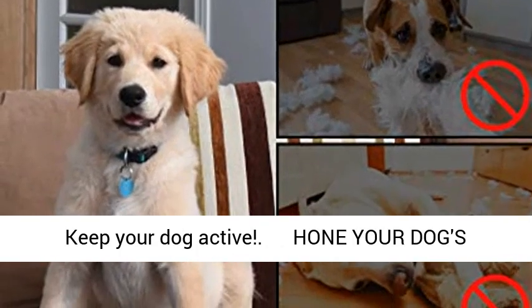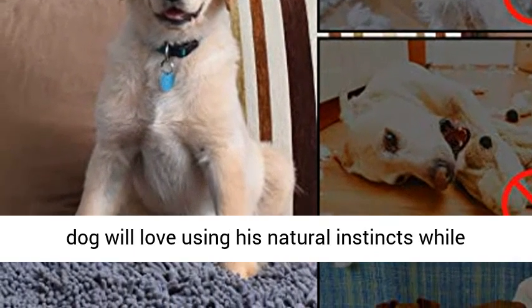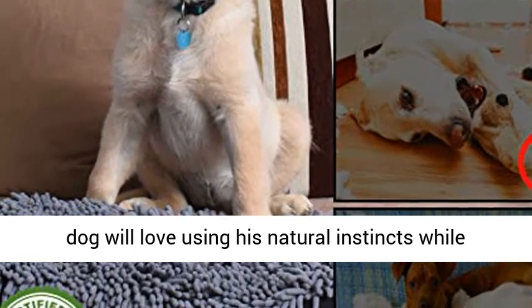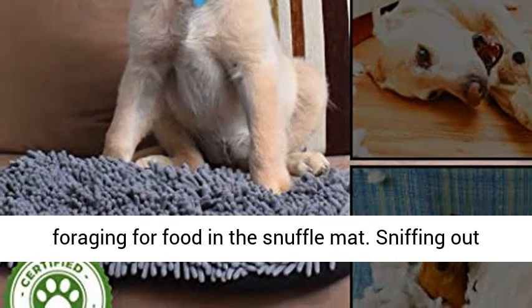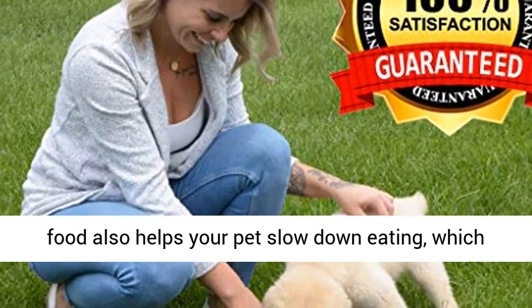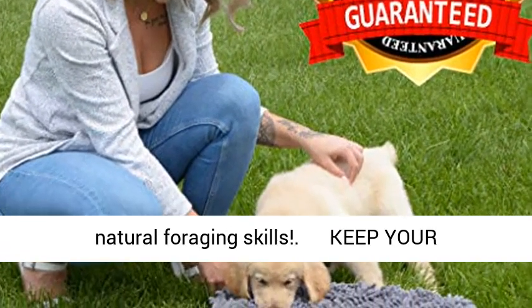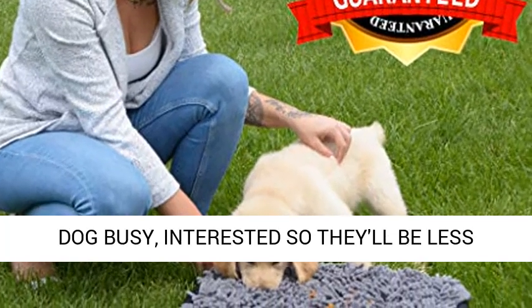Keep your dog active and hone your dog's natural foraging skills in a playful way. Your dog will love using his natural instincts while foraging for food in the snuffle mat. Sniffing out food also helps your pet slow down eating, which is healthier and reduces bloating.